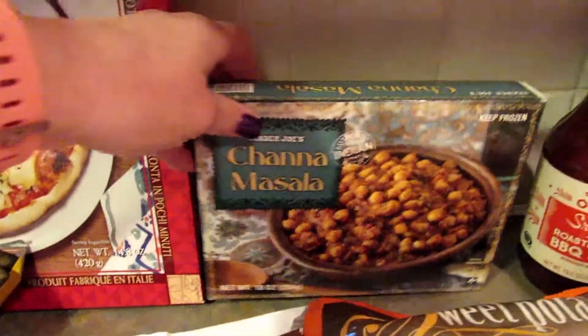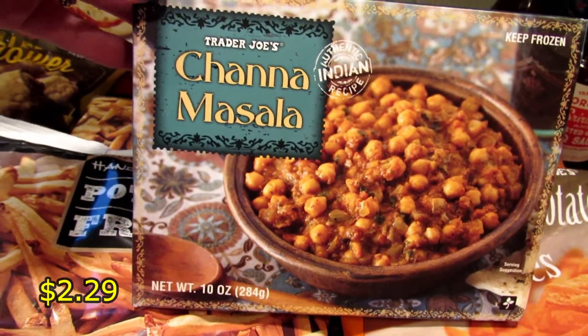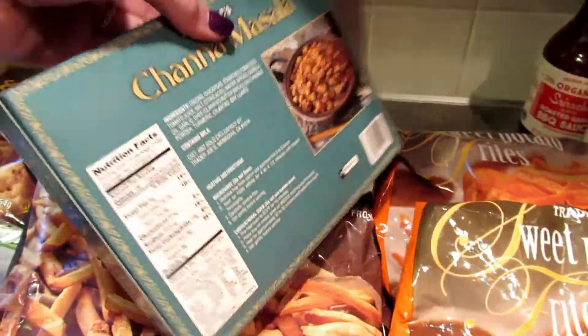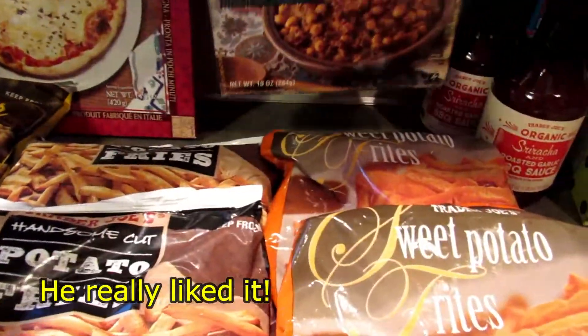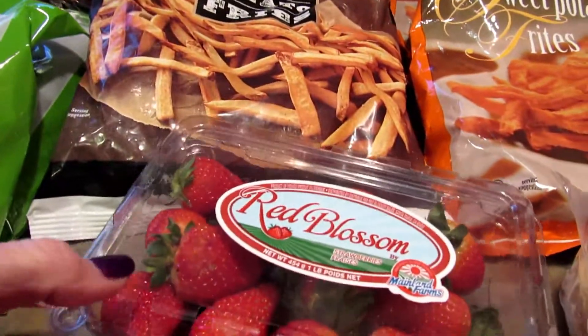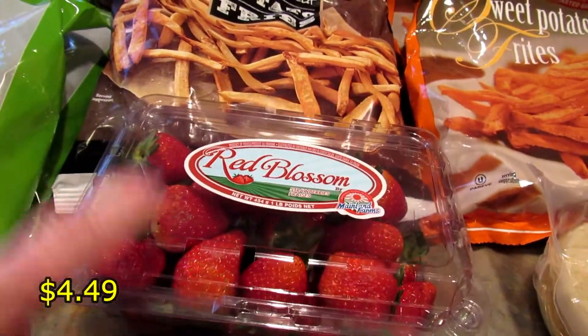This is a new purchase for me — well, it's actually for my son. It's chana masala. I don't know if I'm saying that right, but he's waiting for me to finish this video because he's going to eat it for dinner tonight. Oh, I almost forgot the strawberries — these were pretty pricey but I needed strawberries and I didn't want to stop anywhere else.